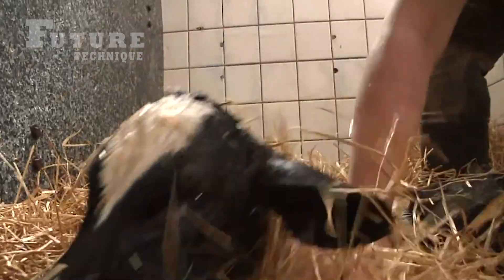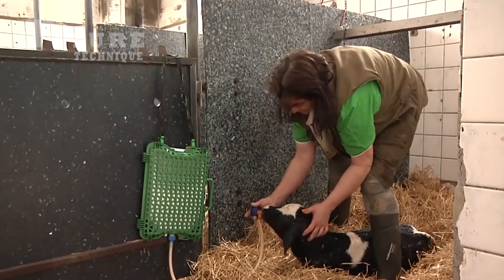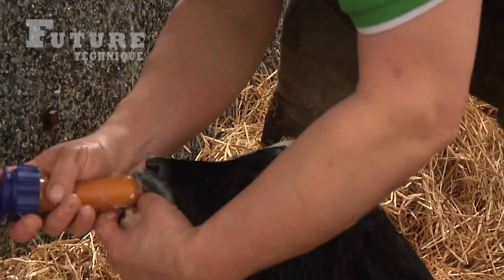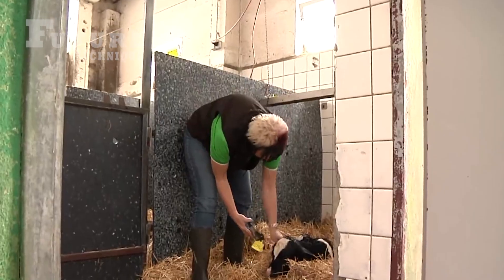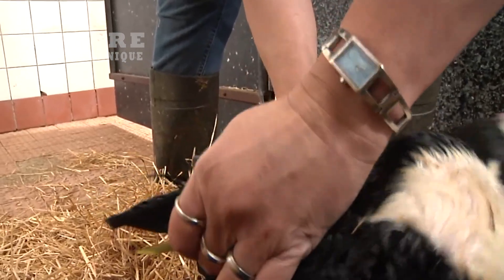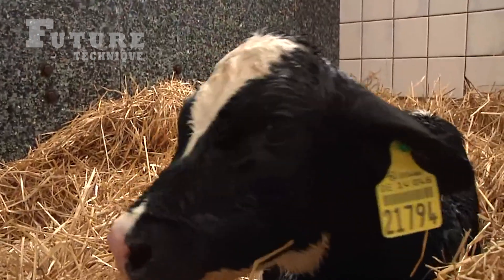The care of newborn calves begins with ensuring they drink colostrum, which is rich in antibodies, vitamins, and iron. This vital first meal helps build their immune system. For the first few days, calves are kept in a calf box where they receive milk potions and are closely monitored.